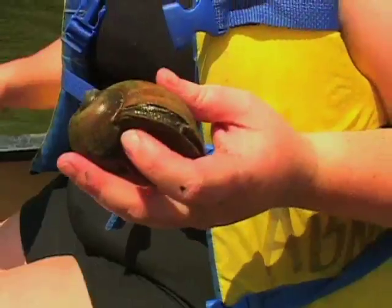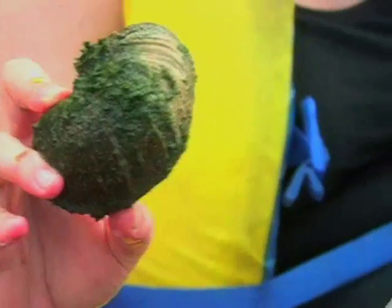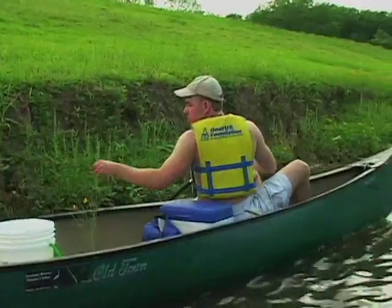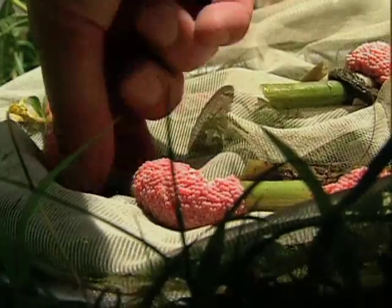We'll take this one back to the lab. They're called apple snails because they're about the size of an apple. There's very little information in the scientific literature about this species. The class is collecting adult apple snails and their large pink egg clusters to learn more about these creatures and the threats they may pose.